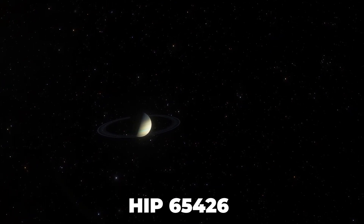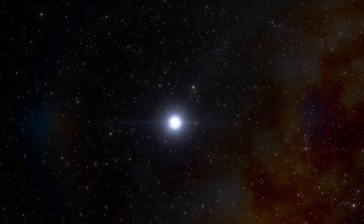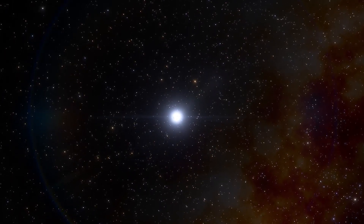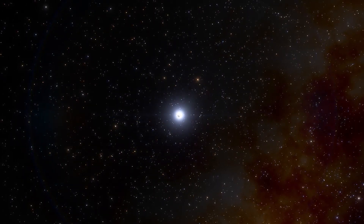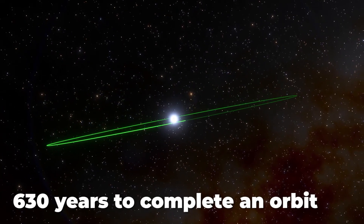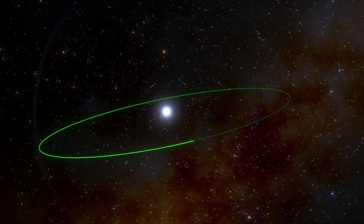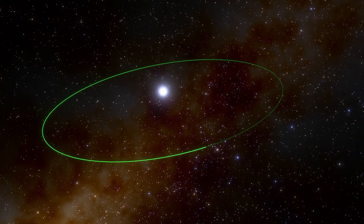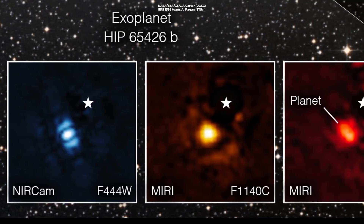This planet is a gas giant with no rocky surface, making it totally different from Earth in several aspects. Astronomers concluded it is orbiting its host star HIP 65426 at about 100 times the Earth-Sun distance, taking approximately 630 years to complete one orbit. It has a temperature of about 900 degrees Celsius — similar to a candle flame — according to Beth Biller, an astronomer at the University of Edinburgh who co-led the team.